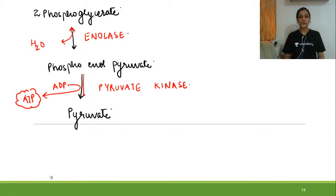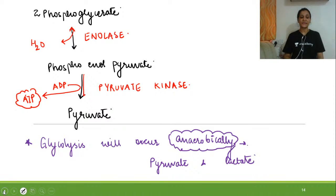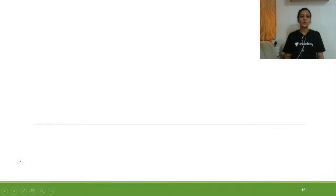Whenever glycolysis occurs anaerobically, pyruvate is converted to lactate. So during anaerobic glycolysis there is generation of both pyruvate and lactate.